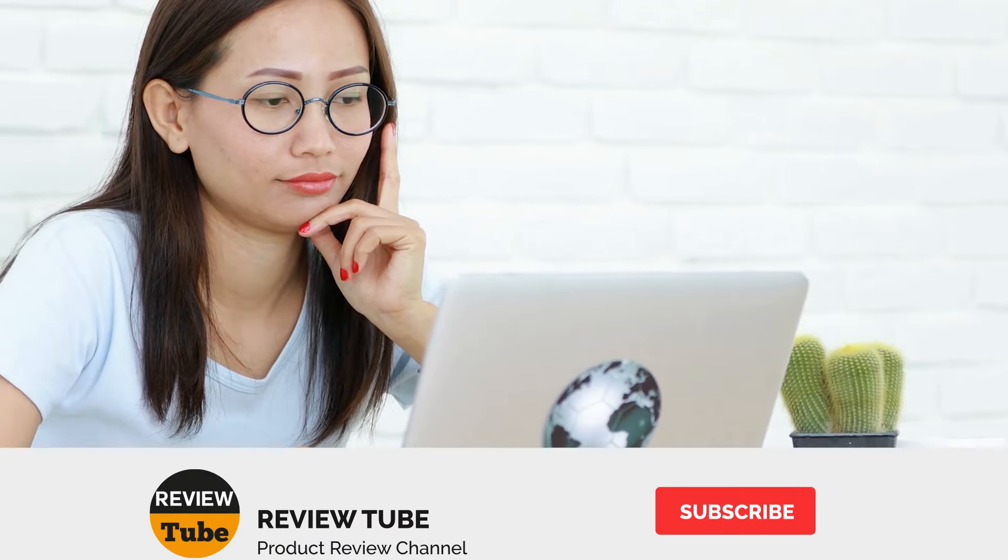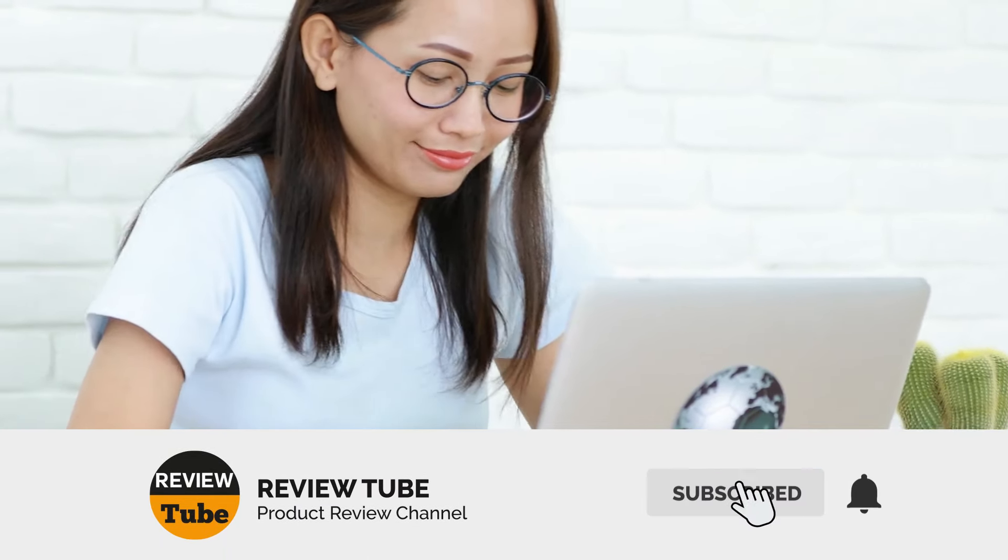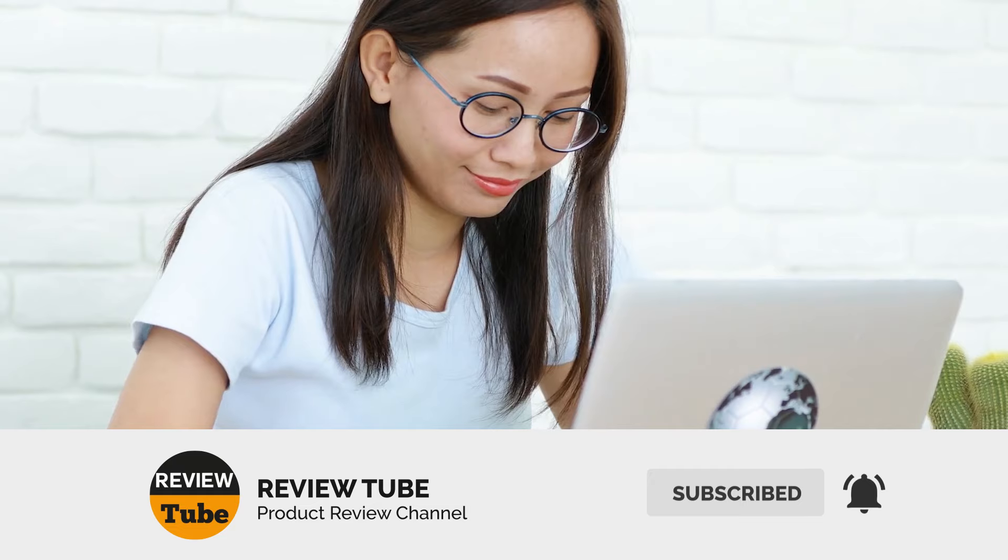We've covered the first two items on our list. If you're new to our community, please don't forget to click the subscribe button for more reviews. Hit the bell icon to get notified whenever we post new content. And now back to our list.